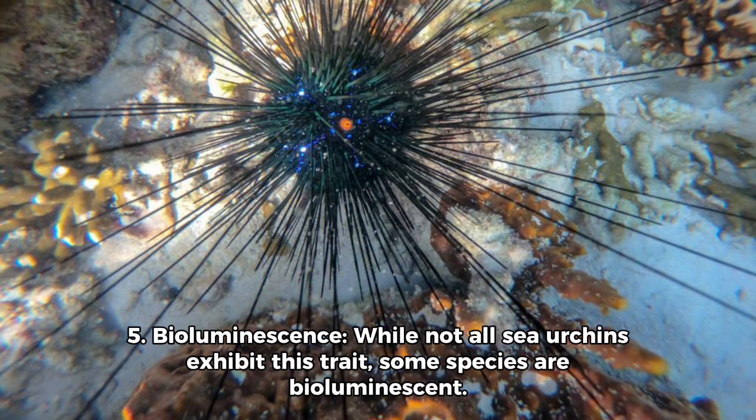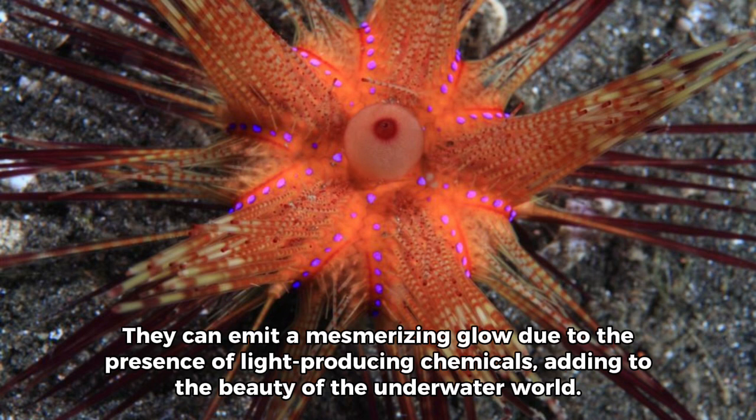5. Bioluminescence: While not all sea urchins exhibit this trait, some species are bioluminescent. They can emit a mesmerizing glow due to the presence of light-producing chemicals, adding to the beauty of the underwater world.